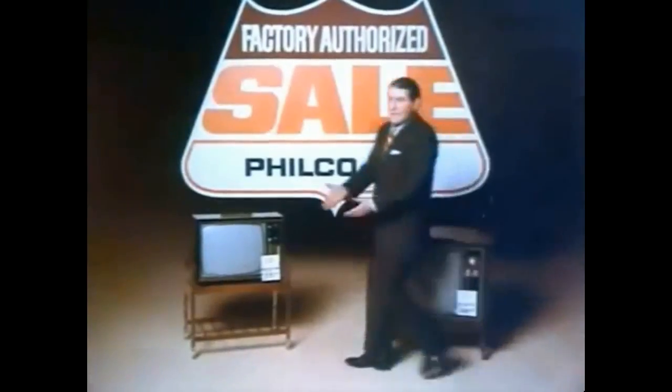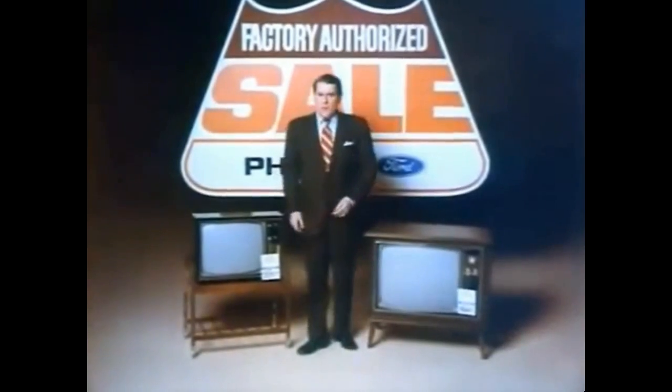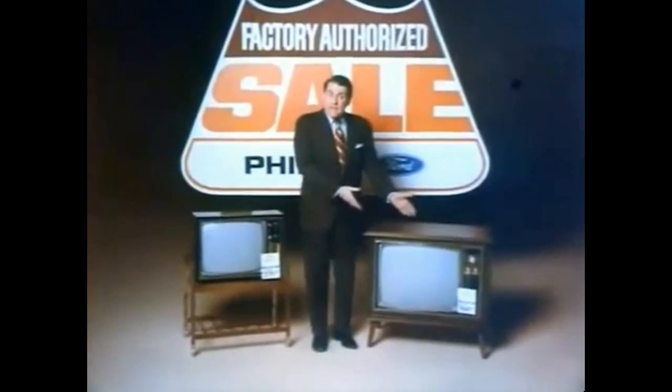I regret to announce a Philco sale. Everyone knows in a sale you sell your slow movers, but some genius put our best sellers on sale. This big screen color console — automatic fine tuning, high white color tube, Philco reliability — you'd pay a lot, right? We'll save your money. It's now on sale for under $480. I think I'm gonna be sick.